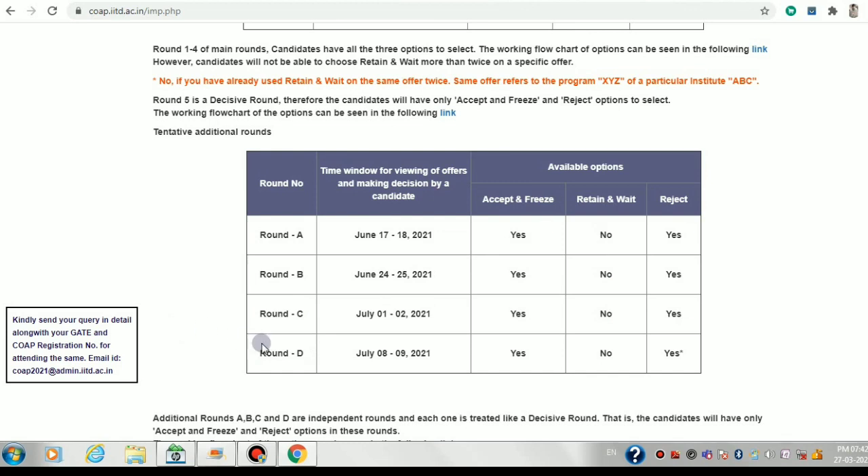The spot rounds are called round E, round F, and so on, depending on the number of vacant seats available. It may happen that by round D only one or two IITs are left offering seats, because all other IITs have filled their vacant seats.